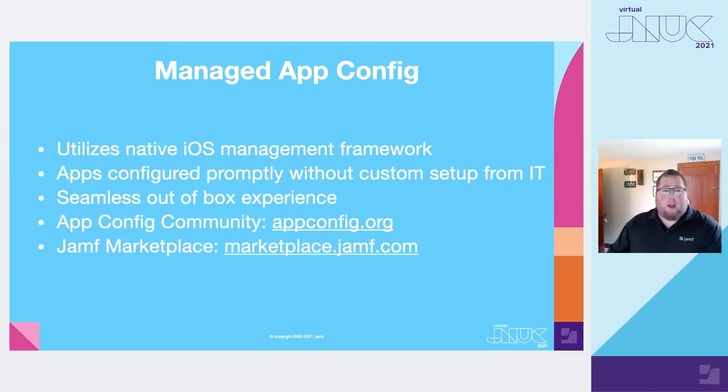For anybody who's not familiar with managed app config, it is an open framework leveraging capabilities that Apple has made available to everybody. App config assists with streamlining setup of applications on your iOS devices, allowing for a seamless out-of-the-box experience and over-the-air setup — eliminating the need for server addresses, complex URLs, or specific manual payloads. For more information, check out the app config community at appconfig.org, as well as the Jamf Marketplace at marketplace.jamf.com.